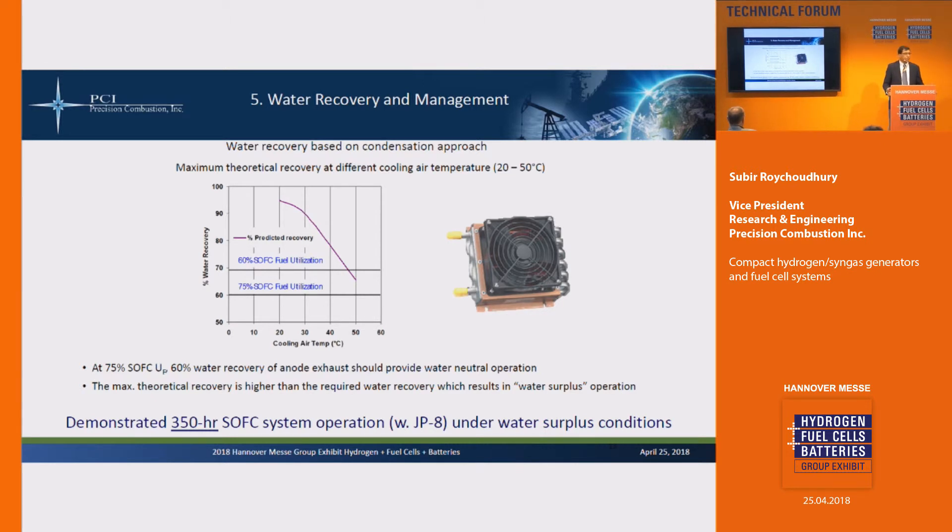Water neutral operation: some of these applications are for deployed units, so you need water neutrality. When talking about water recovery from these systems, it's important to note that if you can get 60% of the water recovered from the exhaust — even at about 75% fuel utilization in the stack — you can achieve water neutral operation. We've tested our water recovery system at air temperatures up to 50 degrees C, and we are over 60% water recovery under those conditions. Under the majority of conditions we operate water-neutral — in fact, it's water surplus in most cases.